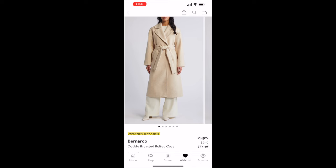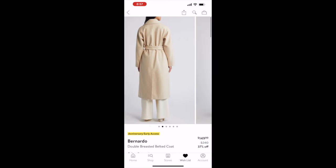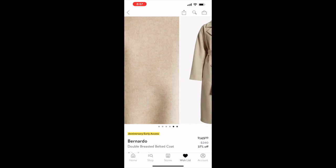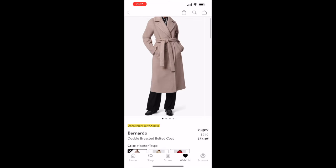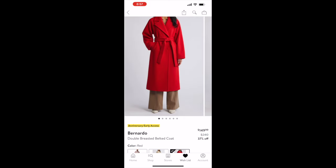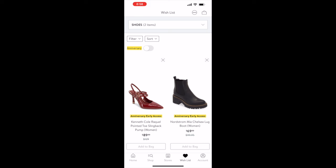The last coat is another longline wool coat, but this one is belted. You can wear the tie closed, open with the belt in front, or belted in the back — very versatile. Originally $240, on sale for $149.99, and it comes in heather taupe, oatmeal, and red.